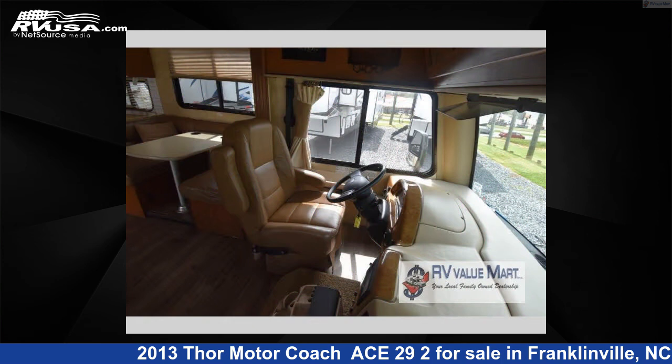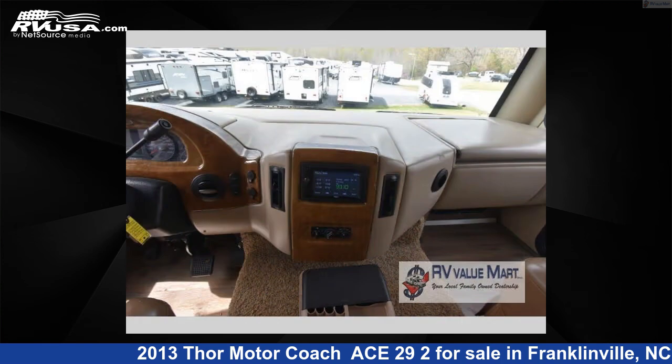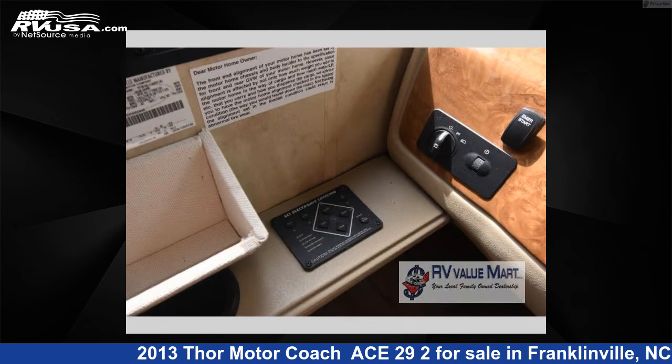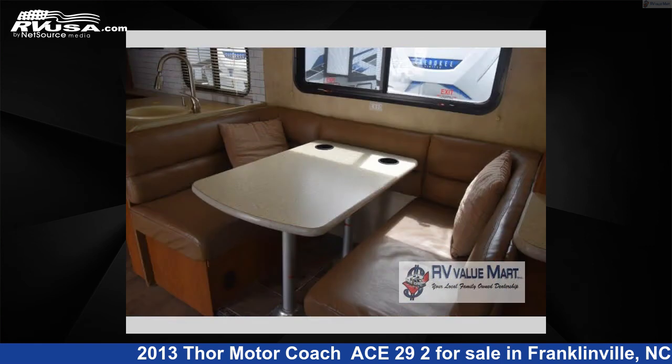This 2013 Thor Motor Coach Ace 29-2 is built on a Ford chassis. Remember, this is an AI-generated video of one of thousands of classified listings on RVUSA.com. If you're interested in this unit, visit the link in the video description to view more photos and the current price, or reach out to the seller.